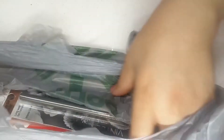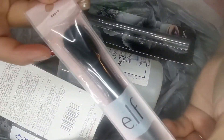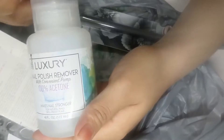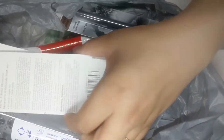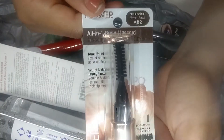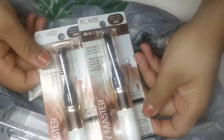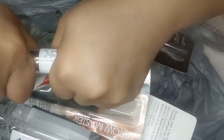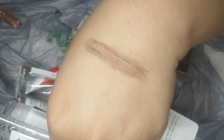On my fourth trip to Dollar Tree I found more beauty finds. First I got another ELF small tapered brush. I also got this nail polish remover — 100% acetone — for my nails. I found these all-in-one brow mascaras and got two of them in the color medium dark. They come with a brush combo at the top and then when you open it there's a mascara wand with the brow gel. The consistency is sticky but not too sticky — it feels like it would lay down the brow hairs really well.